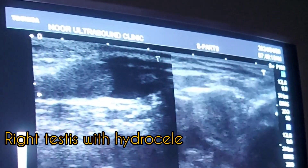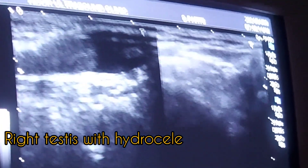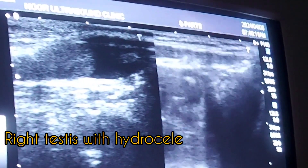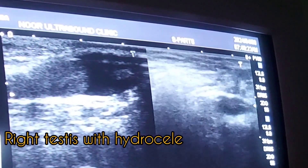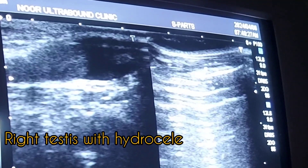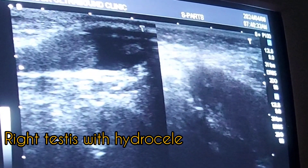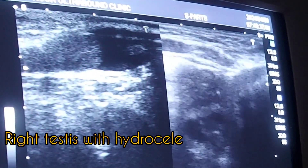These are ultrasound images of the scrotum of a young child who presented with symptoms of right testicular swelling. The ultrasound examination shows a small amount of fluid around the right testes, with no debris or septa seen in it. The right testes appears smooth.